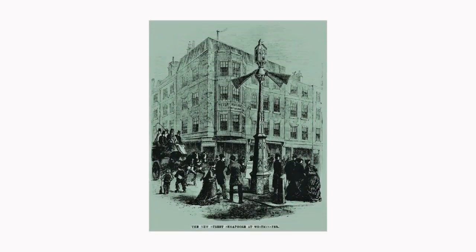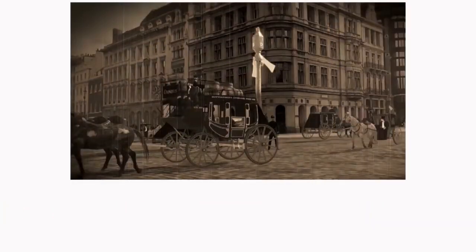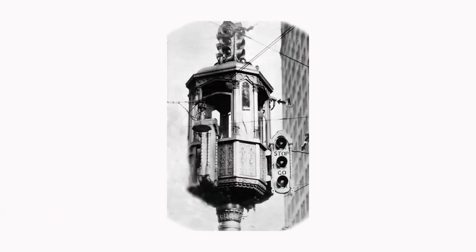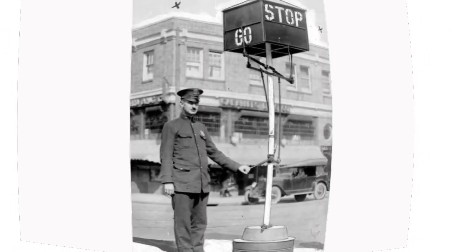The first system of traffic signals was installed outside of the House of Parliament in London on December 9, 1868. These lights were gas-powered and put up by hand. However, they tended to explode on occasions, which decreased their popularity and usage.